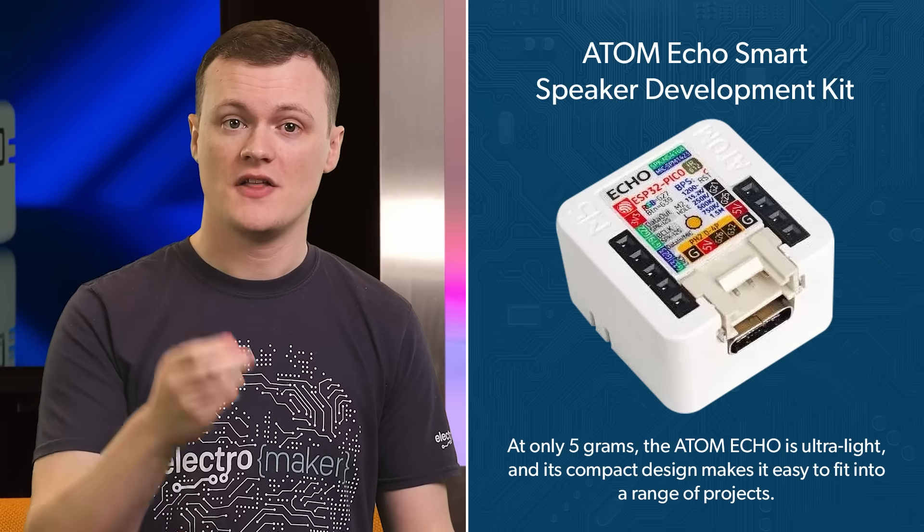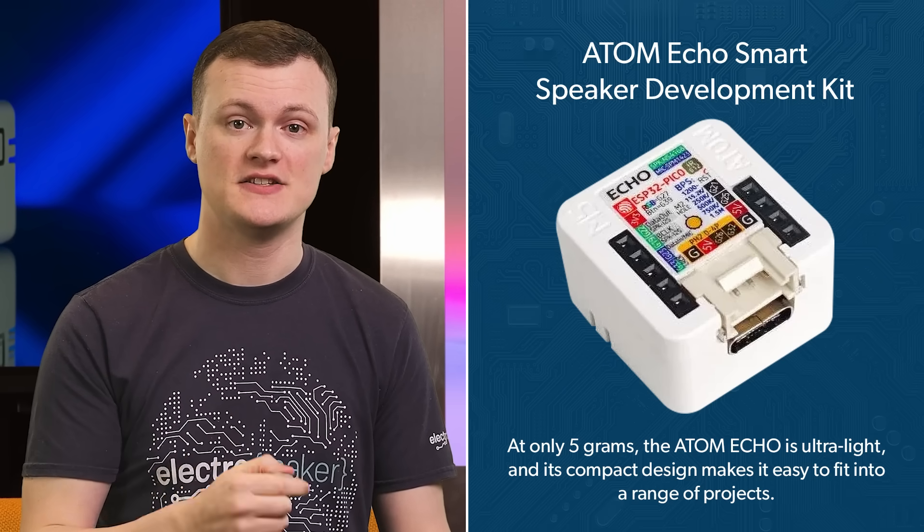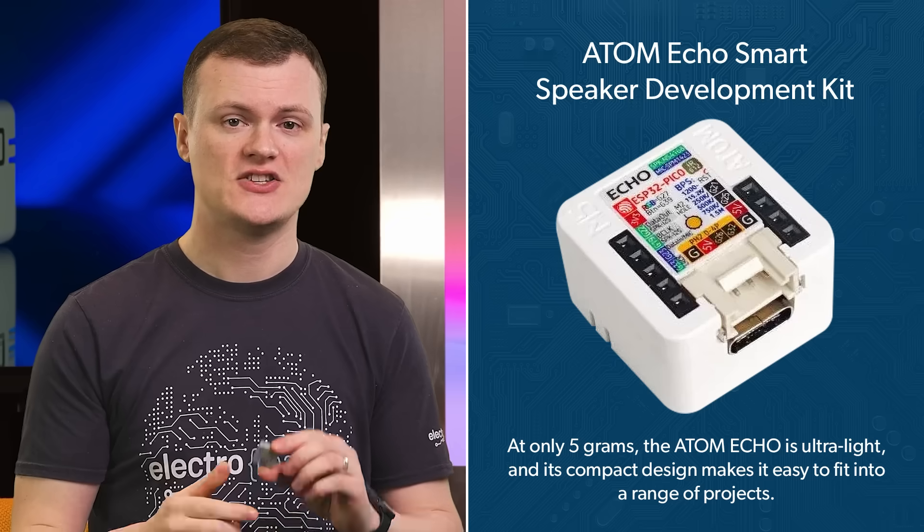At only 5 grams, the Atom Echo is ultra-light, and its compact design makes it easy to fit into a range of projects. Its size doesn't limit its capabilities, though — this little speaker packs a world of functionality that will leave you wondering what else it can do.